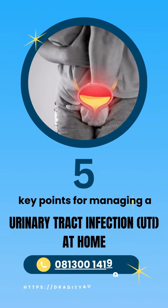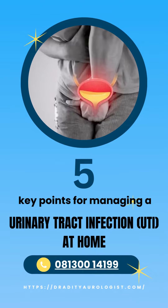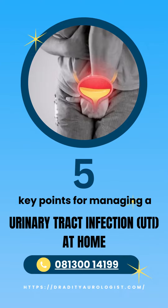Here are 5 key points for managing a urinary tract infection (UTI) at home.